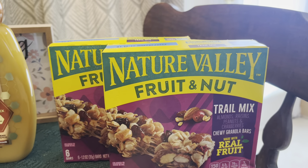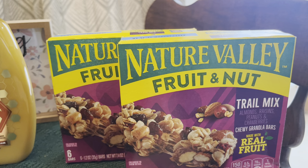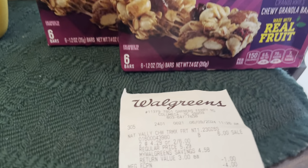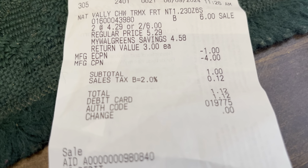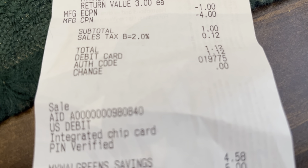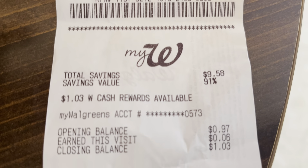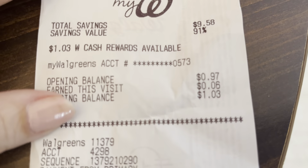I went back in and bought two Nature Valley bars — two for $6. There was a dollar coupon clipped in the app and I handed them my $4 Register Reward, so my subtotal was $1.12. I paid with my debit card and came out with $1.03 in Walgreens Cash. You might think it's not a money maker yet — but wait, there's more.